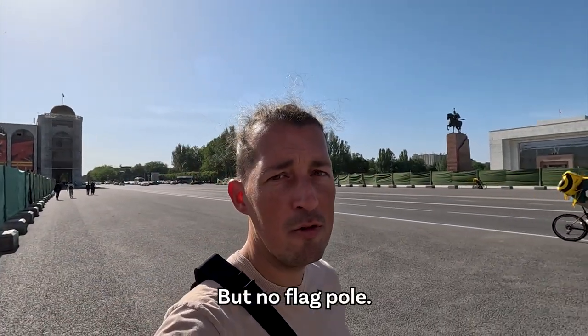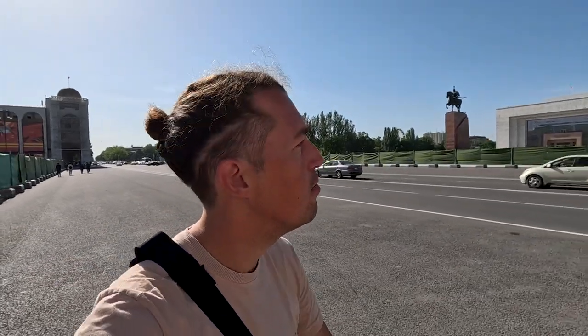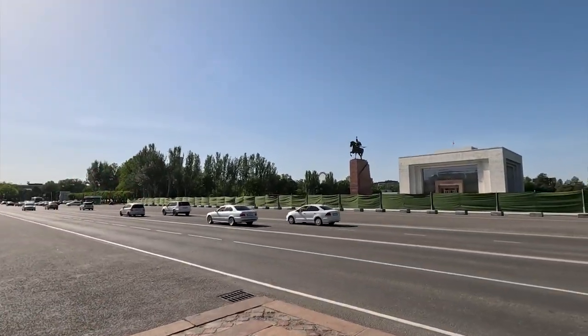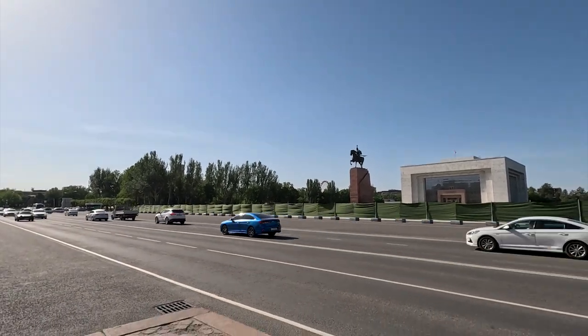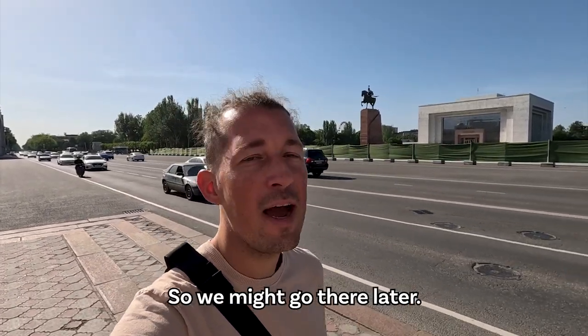But there's no flagpole — normally there is a flagpole and a change of the guards every hour. I'm a bit sad that I'll have to miss that. Behind Manas we can see a Ferris wheel — there is some kind of typical Soviet theme park, something I always like to explore, so we might go there later.